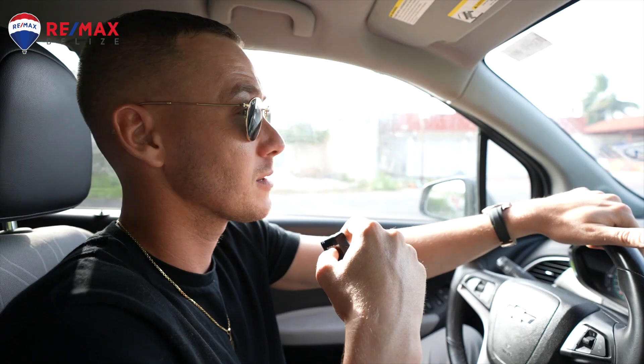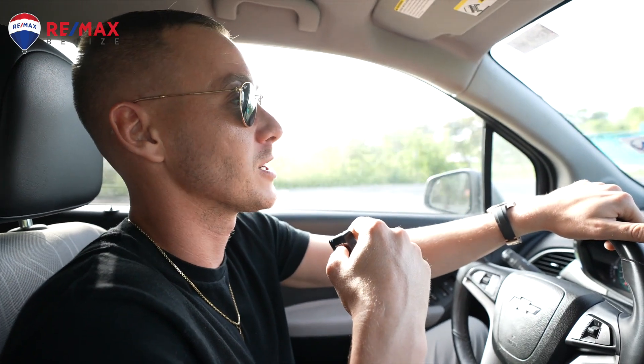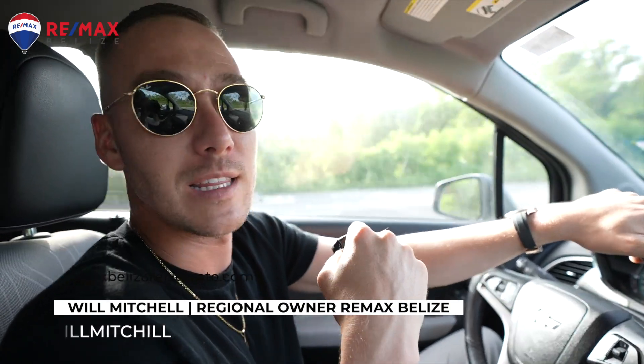Then we're going to head up to Playa. The drive to Playa is about three and a half to four hours depending on how fast you're going. We're not in a rush, we're going to take it easy. We're just exiting the border area now, so we'll keep you guys updated as we move up through Mexico. But that's how you do it right there, guys.